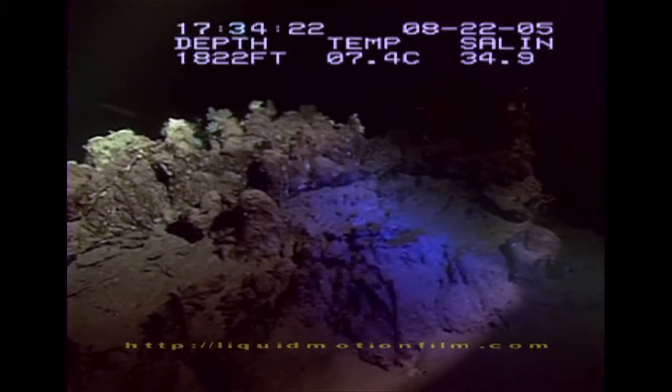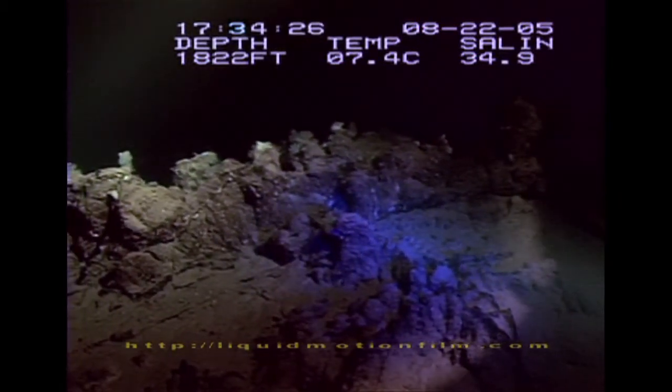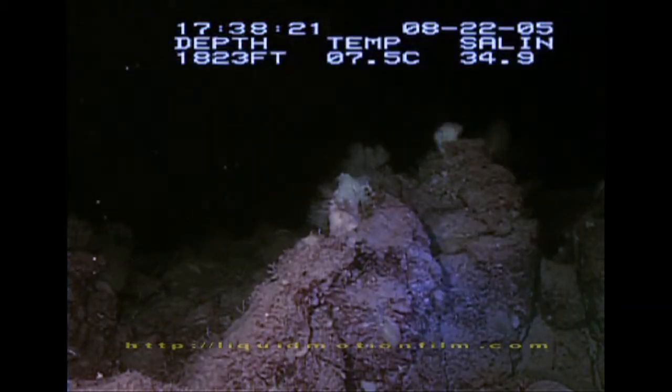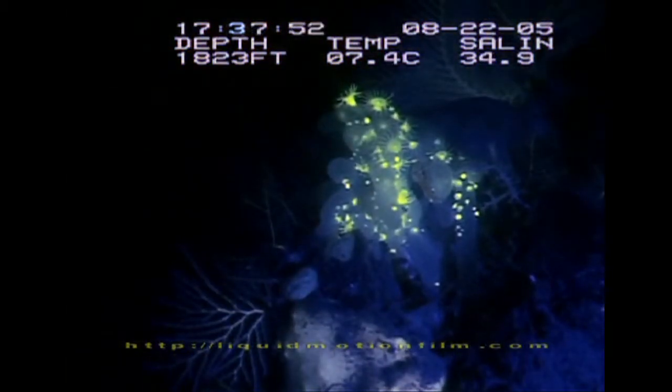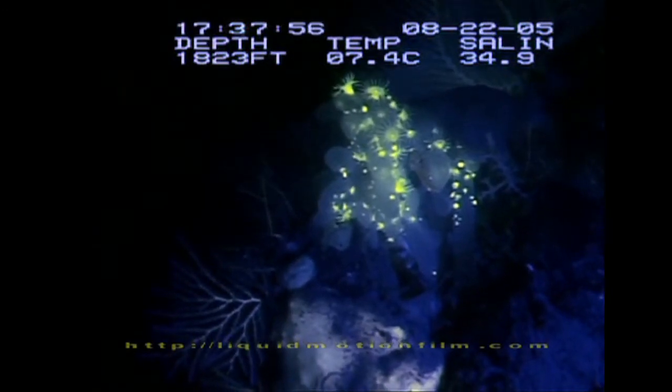Scientists were able to capture these images from a submersible down at nearly 2,000 feet. With over half a kilometre of water, hardly any light ever reaches this depth. So the scientists were excited to discover brightly fluorescent zoanthids.